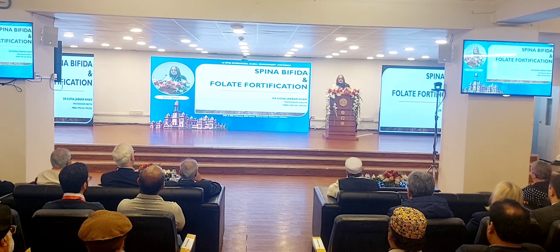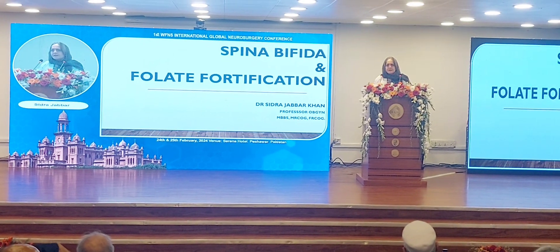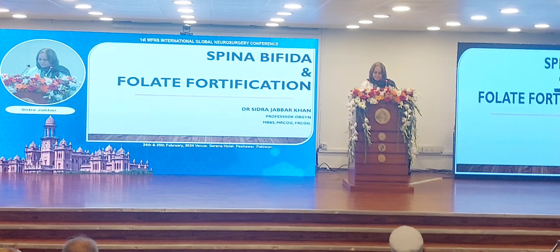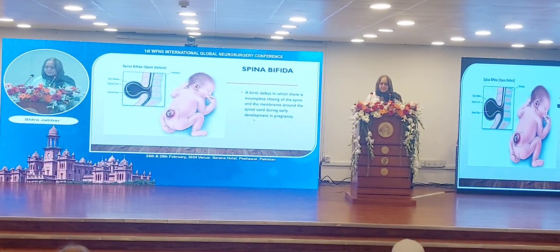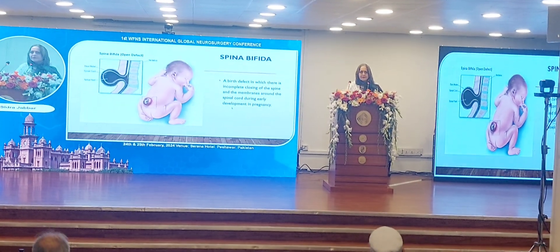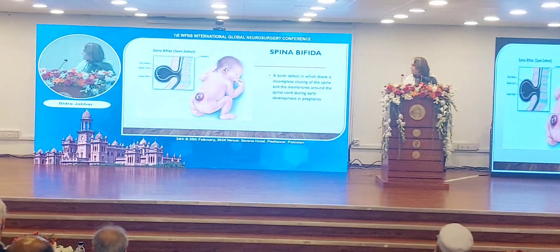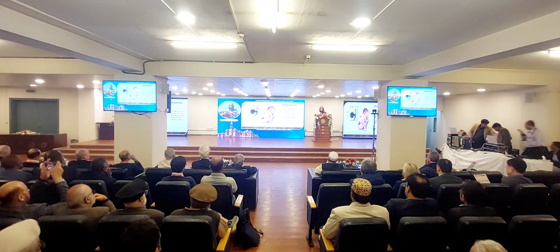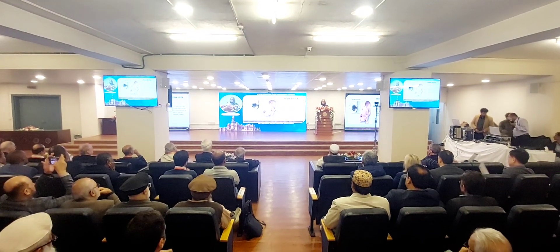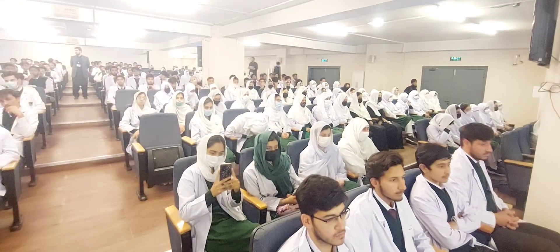Fortification is the answer to spina bifida and reducing the rate and incidence of this complication. What is spina bifida? It is a birth defect in which there is incomplete closure in the membranes around the spinal cord during early development of the pregnancy, as early as the third and fourth week of conception.